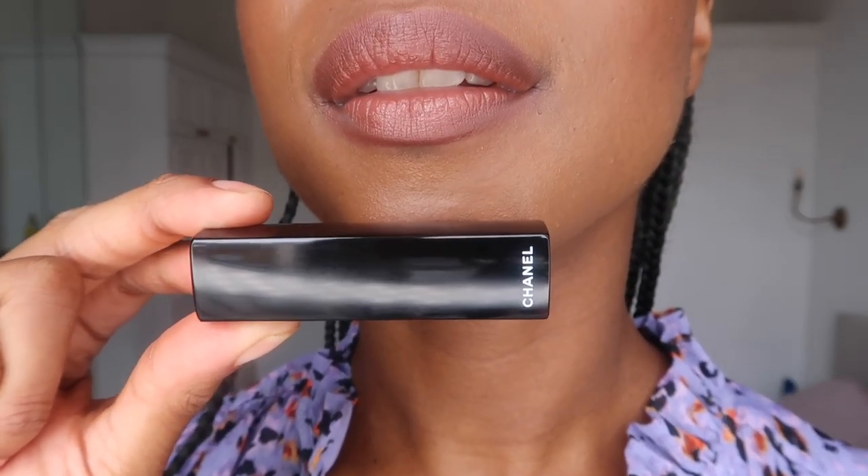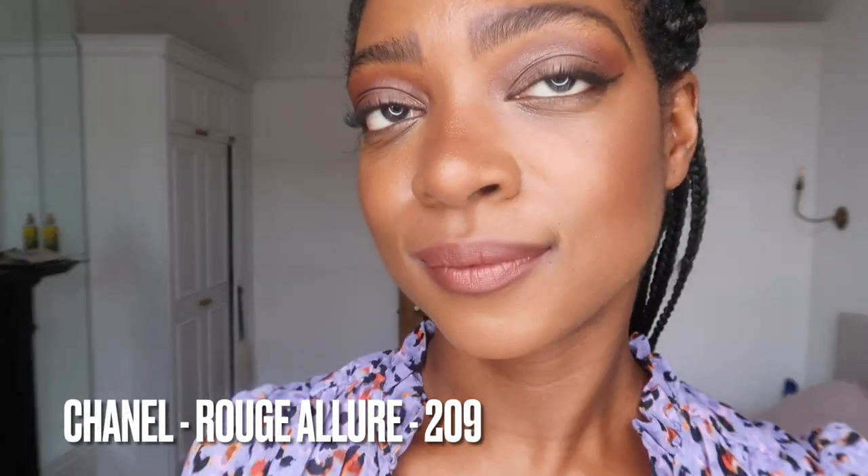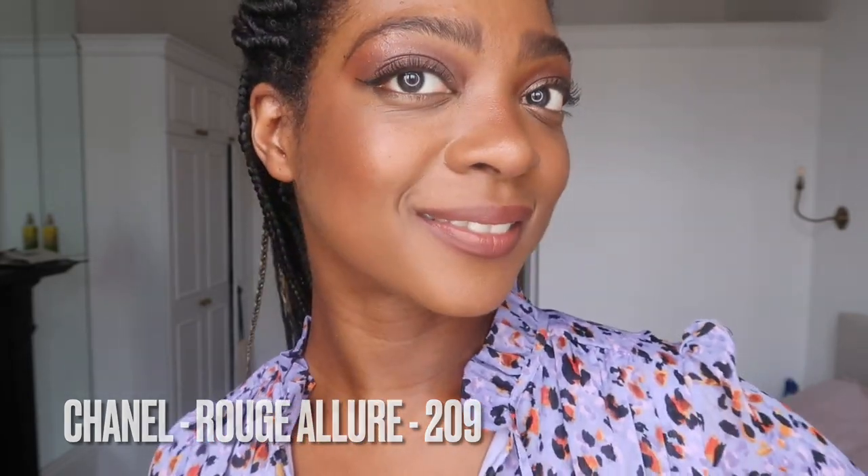Let me take this off now. I do like how creamy these are — they feel really nice on the lips. That was shade 209.